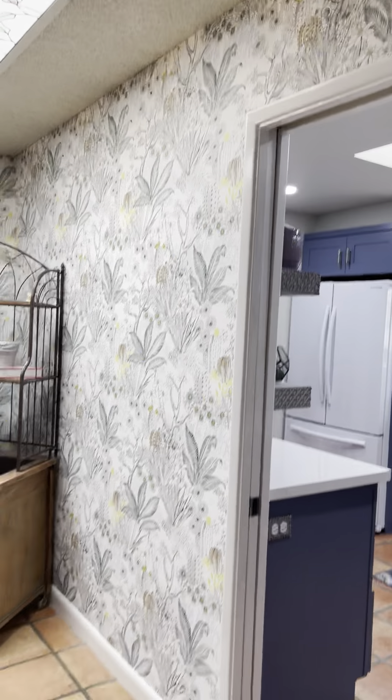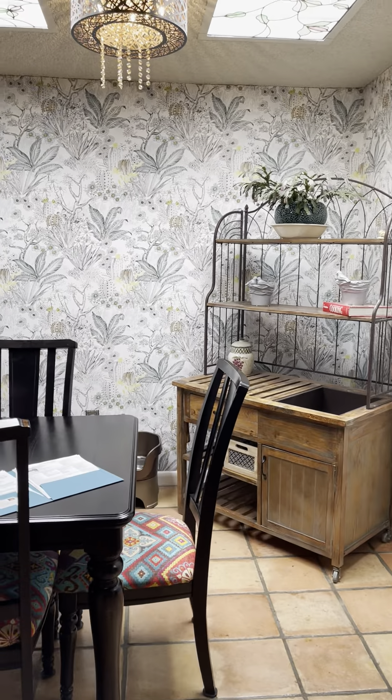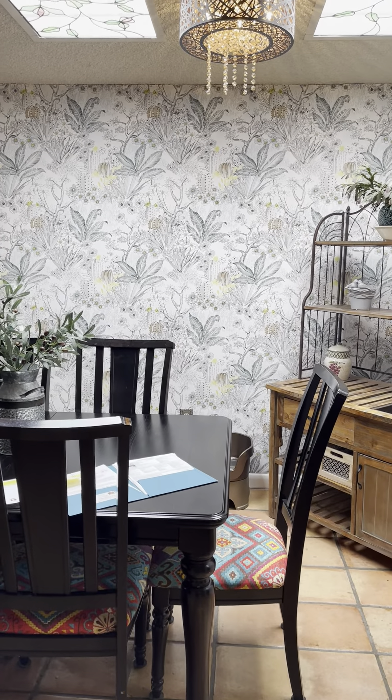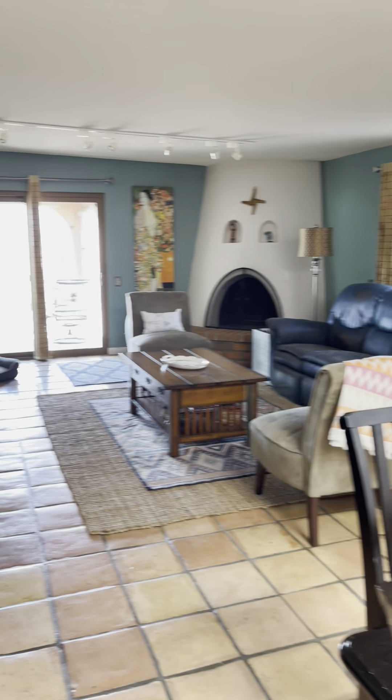To the right we have the kitchen. Give you a quick overview — got skylights here with a decorative diffuser over it, so it's not really bright. The dining room area, and then the living room area.